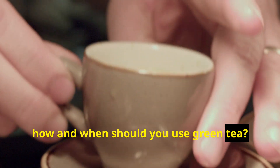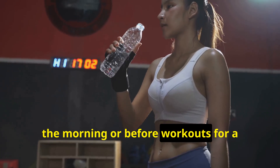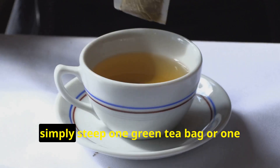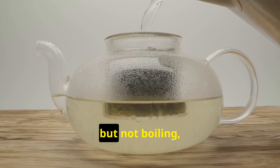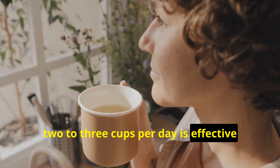How and when should you use green tea? The best times to drink green tea are in the morning or before workouts for a metabolism boost, or between meals — not on a very full or completely empty stomach. To prepare, simply steep one green tea bag or one teaspoon of loose leaves in hot, but not boiling water, for about two to three minutes. For daily dosage, two to three cups per day is effective for most people.